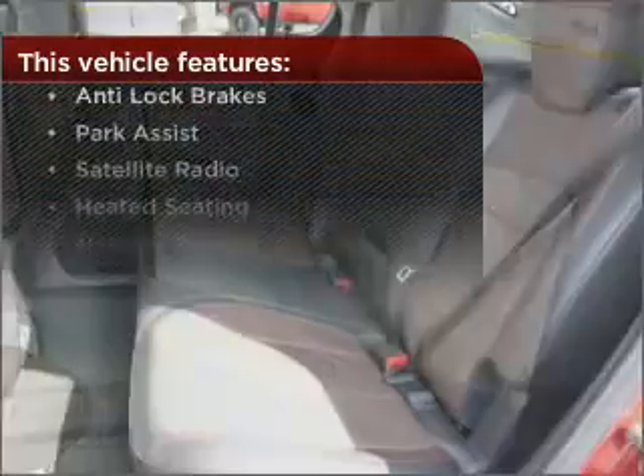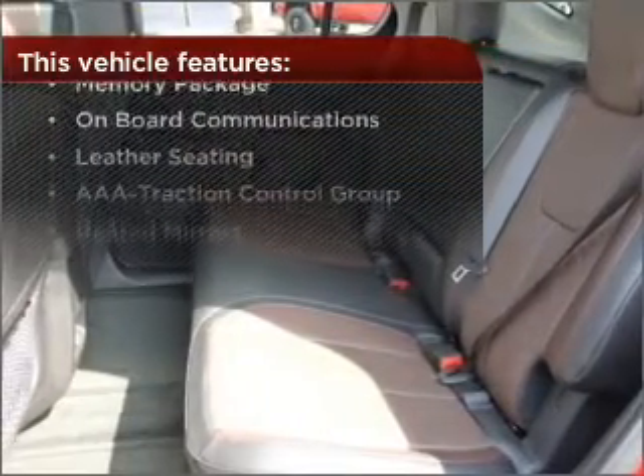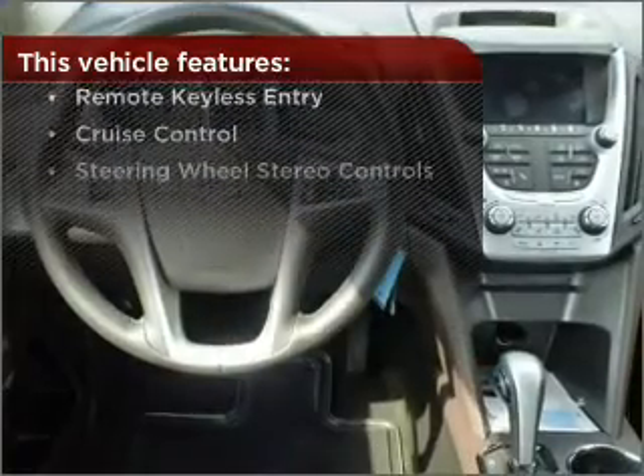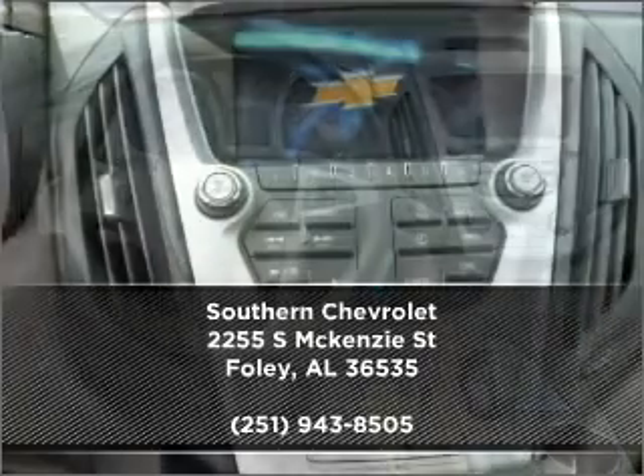But that's not all that you have to look forward to. Check out this list of great added features. Contact us right away and schedule a test drive.